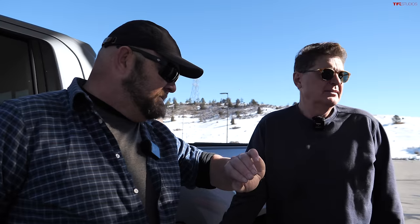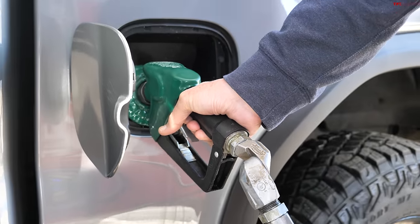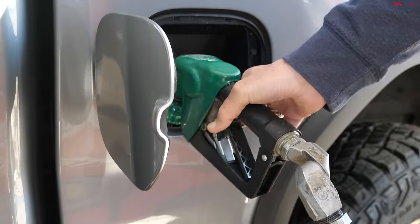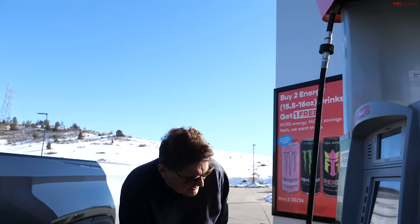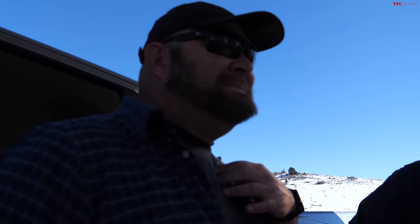You know what Tommy's going to say? Tommy, what are you going to say? 12. He said 12. Okay. After the second fill using the two-click method, diesel here is about $3.40 to $3.50 a gallon — not bad, though a lot of people are going to be upset about that. Sorry, it's Colorado. Let's hit the road.